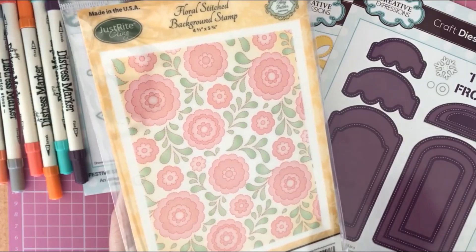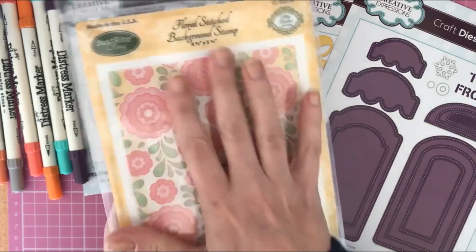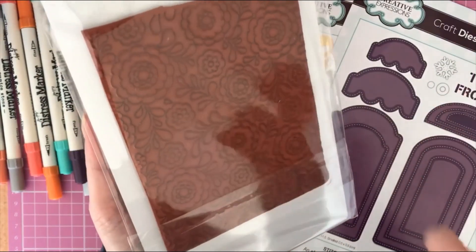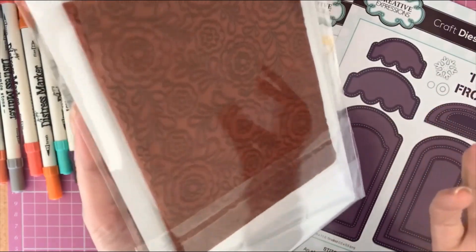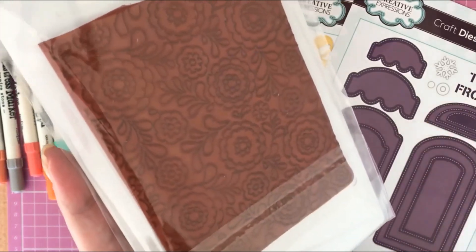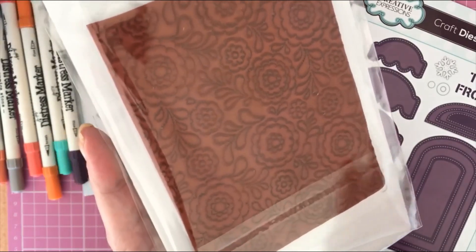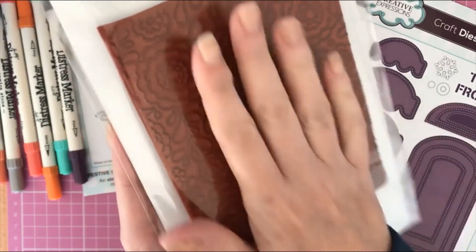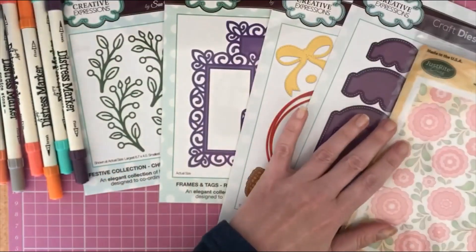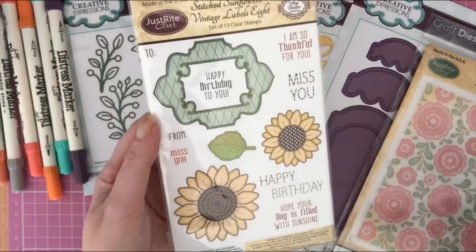Then I got myself some stamps because I love my rubber stamps. First is this huge Floral Stitch Background stamp by Just Right — it's a massive red rubber stamp with a really thick, great design. This was priced at just four pounds, and it retails at at least fifteen pounds ninety-nine. It's a huge stamp and I'll show you a sample I made with it in just a moment.